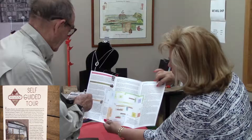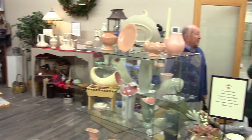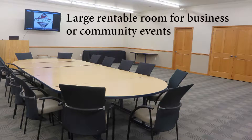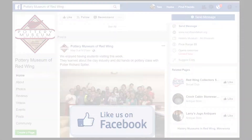Also available in the gift store is a self-guided tour of the museum plus original pieces and Red Wing memorabilia. The museum also offers a large meeting room for community or business events. Be sure to like us on Facebook and learn how you can support our work of stoneware and pottery education.